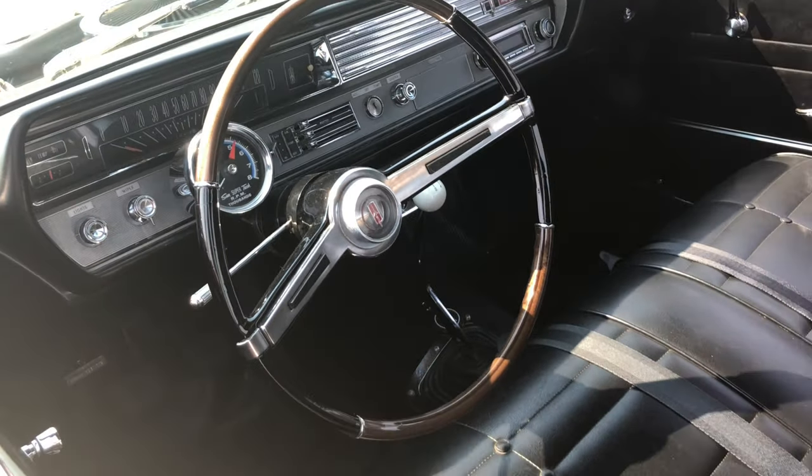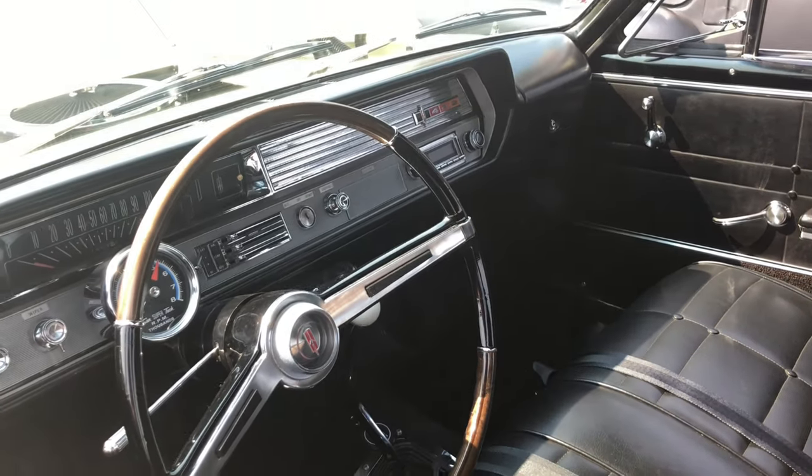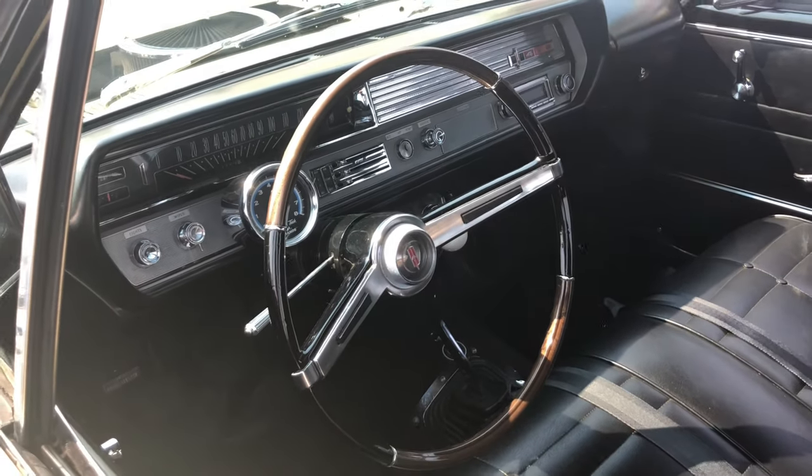That's very, very clean. Very, very nice dashboard, man. Check that out. Very, very clean car. Lovely.